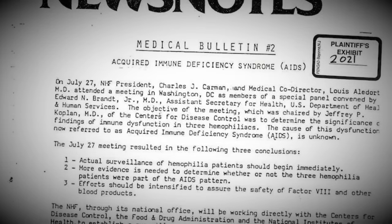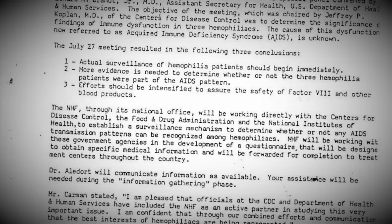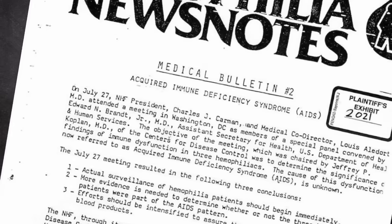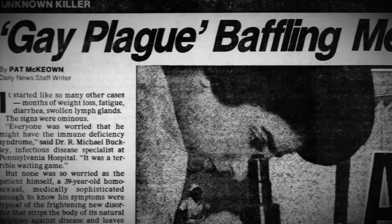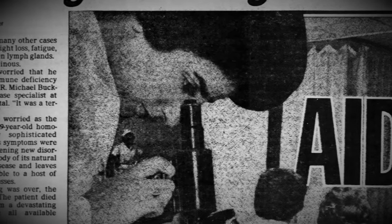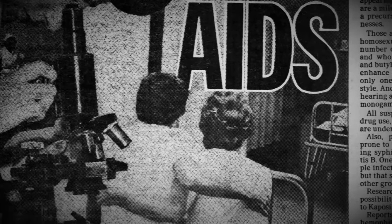In July 1982, the CDC reported that three haemophiliacs had acquired the disease — all had been treated with factor blood products. At the time, the mystery disease was called GRID, or Gay Related Immune Deficiency. But evidence was showing it wasn't a homosexual-only issue. As such, the term AIDS — Acquired Immune Deficiency Syndrome — was coined.